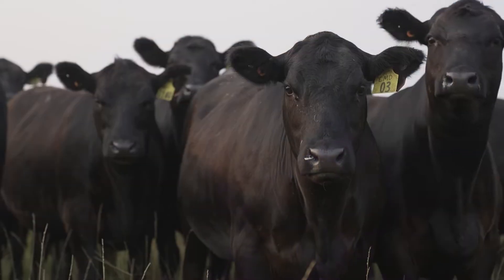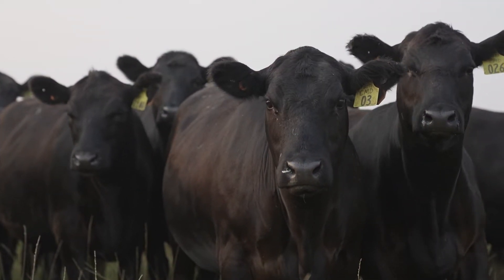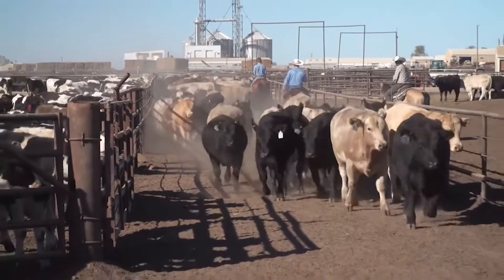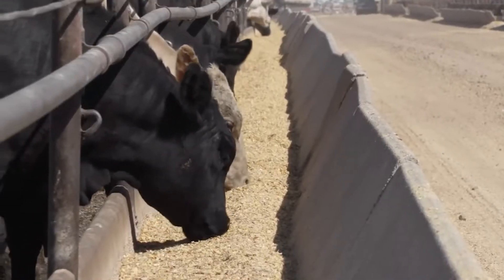How do you sell your cattle? If those cattle are sold on a live weight basis, then there's really no reason not to use Revelor XH pretty much for all heifers. The exception would be really short-fed heifers, maybe 130 days and less, or really long-fed heifers, 220 days or more. But aside from those two exceptions, performance is identical between a traditional re-implant program and Revelor XH, so no reason to venture into re-implant there.